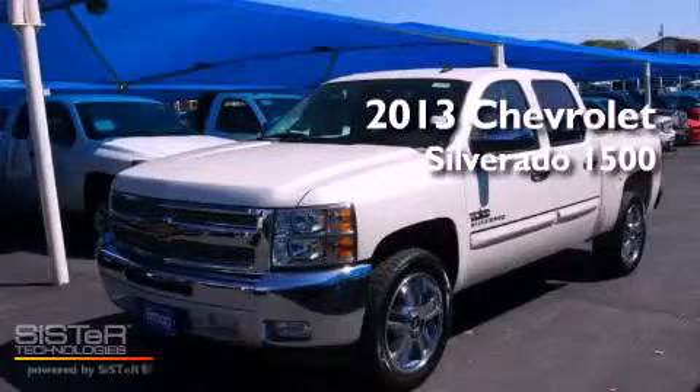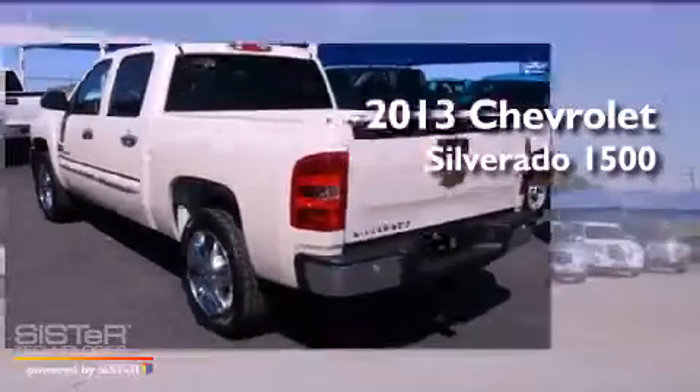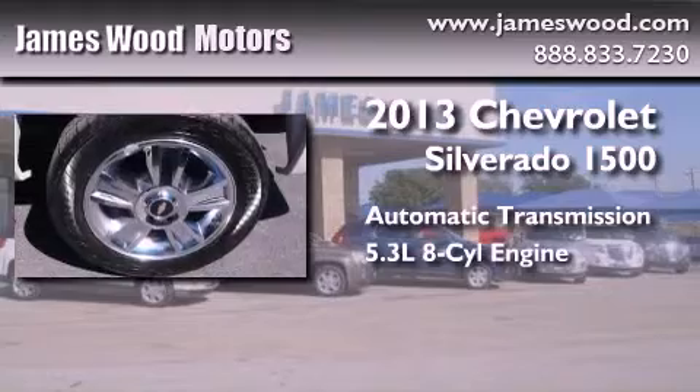This is a brand-new 2013 Chevrolet Silverado 1500. This truck has an automatic transmission and a 5.3-liter V8.